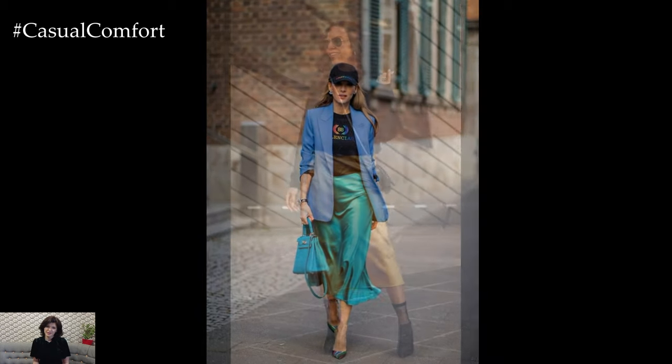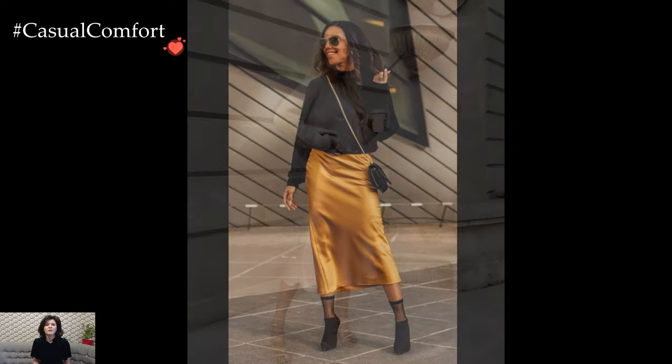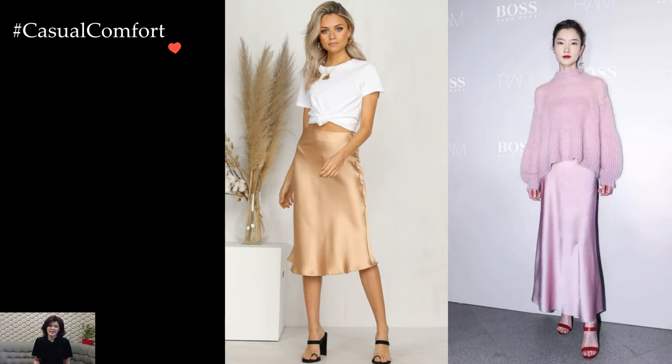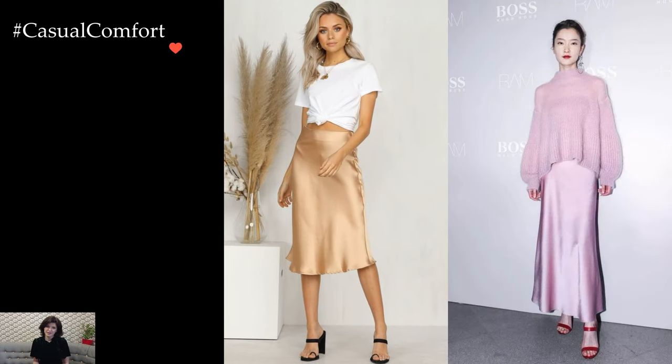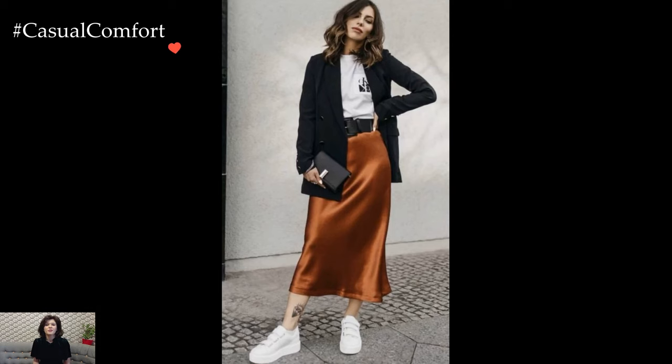Evening allure emanates effortlessly from a satin skirt styled with a silk camisole or a lace top. The inherent sensuality of the fabric, combined with the delicate details of these tops, creates a sophisticated and refined look suitable for special occasions or dinner dates. The choice of accessories, such as strappy heels and minimalistic jewelry, adds the finishing touches to this elegant ensemble.